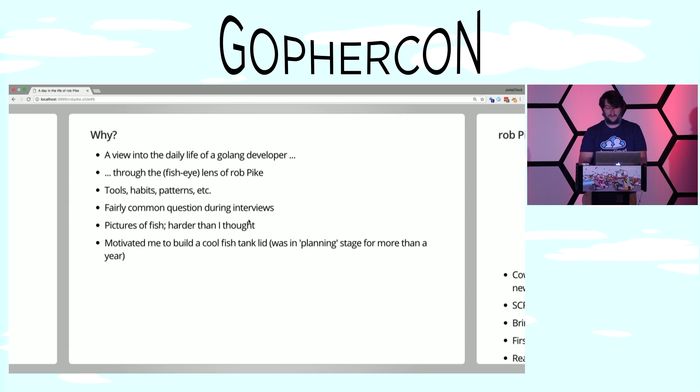We're going to talk about tools and habits. I think this is important because it's a question I get fairly often when interviewing people — they want to know what it's like working at JumpCloud, which is really a proxy for what it's like working in the startup-y Golang community in the Denver and Boulder area. Also, I get to show some pictures of fish, which is neat — much harder to take than I thought. And perhaps most important to me, it motivated me to build a cool fish tank lid that was in the planning stage for more than a year.